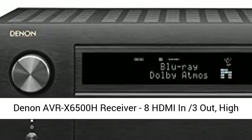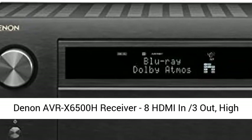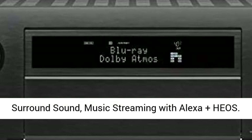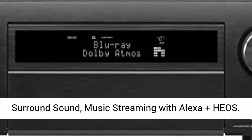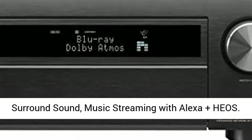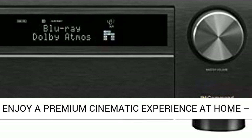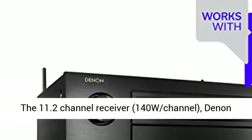Denon AVR-X6500H Receiver — 8 HDMI in, 3 out, high power 11.2 channel, 140W per channel amplifier with Dolby surround sound and music streaming with Alexa plus HEOS. Enjoy a premium cinematic experience at home.